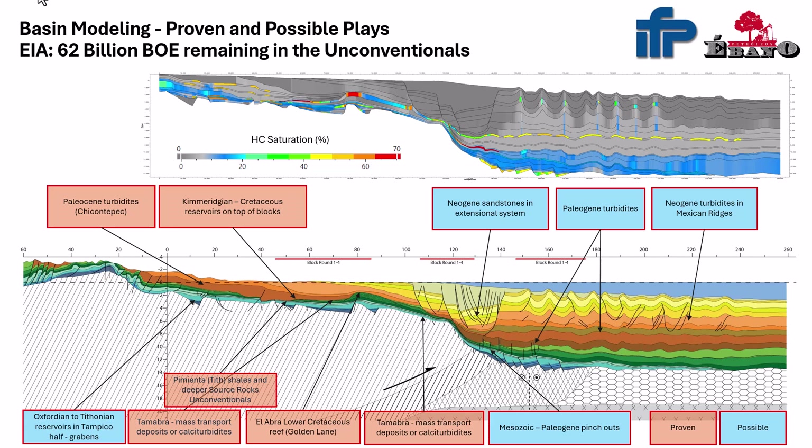From doing this work, we can see there's a lot to be found that hasn't even been tried — whole trends that haven't been explored. One of them looks exactly like Guyana-Suriname, untouched, with not one well drilled on it. And the Pimienta Shale unconventional potential: the EIA says 90 billion barrels and 60 TCF gas remaining to be developed. I tell you because I've done it — it's better than the Permian Basin, just in a different country.